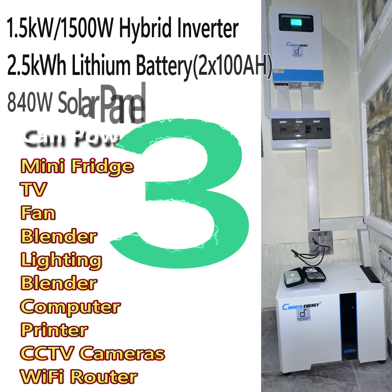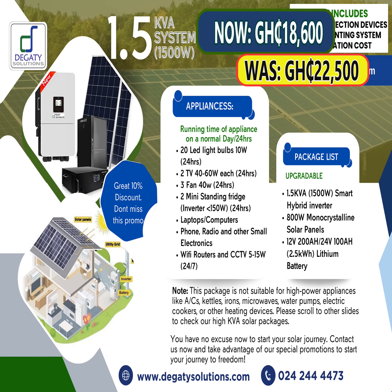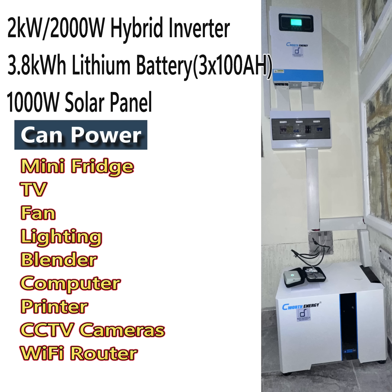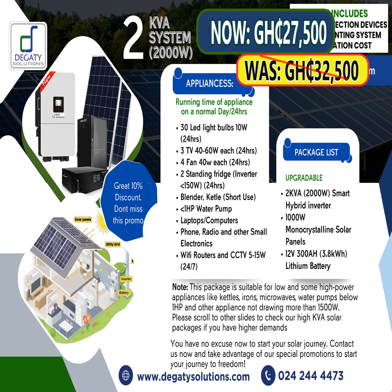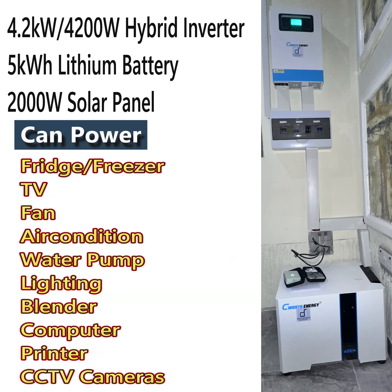1.5kW hybrid inverter with 2.5kWh lithium battery and 840W solar panel, now selling for 18,600 CDS. 2kW hybrid inverter with 3.8kWh lithium battery and 1,000W solar panel, now selling for 27,500 CDS. 4.2kW hybrid inverter with 5kWh lithium battery and 2,000W solar panel.